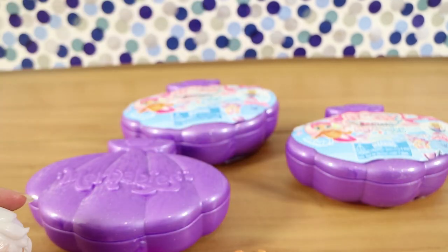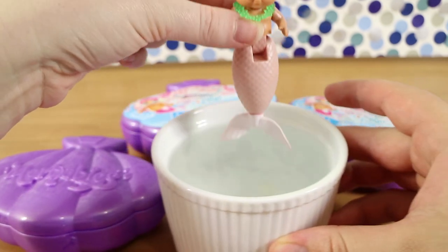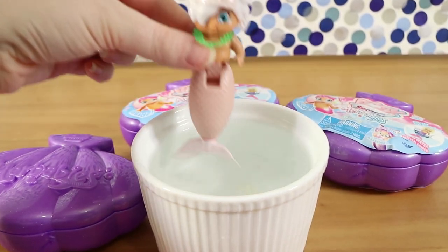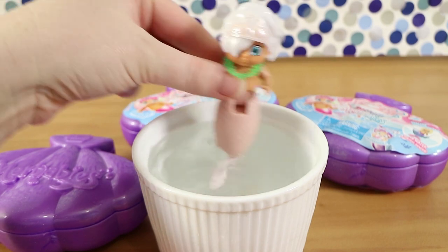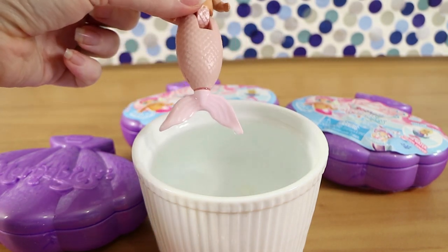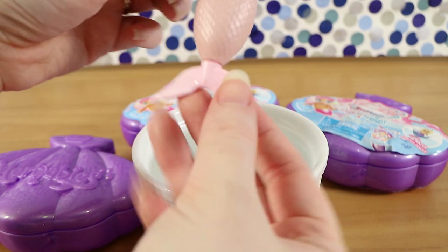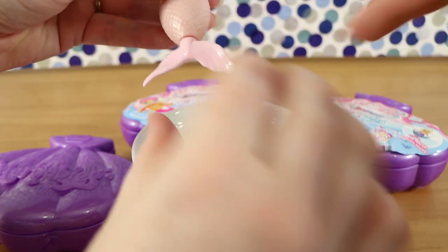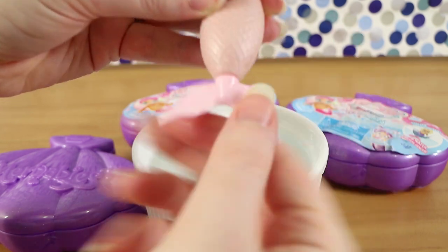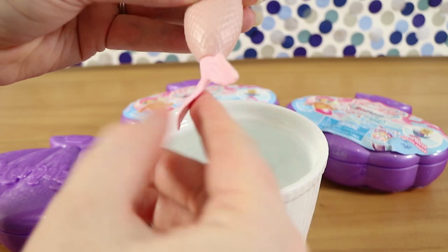Shall we dip our mer-baby tail? The longer they stay in the water, the harder the colour becomes, but we're just going to do it for a couple of seconds. And we definitely have a little baby girl! Yay! A very, very pale pink. Wind it up and put it in the water and let her splash. It's a bit more gentle when it has the resistance from the water.